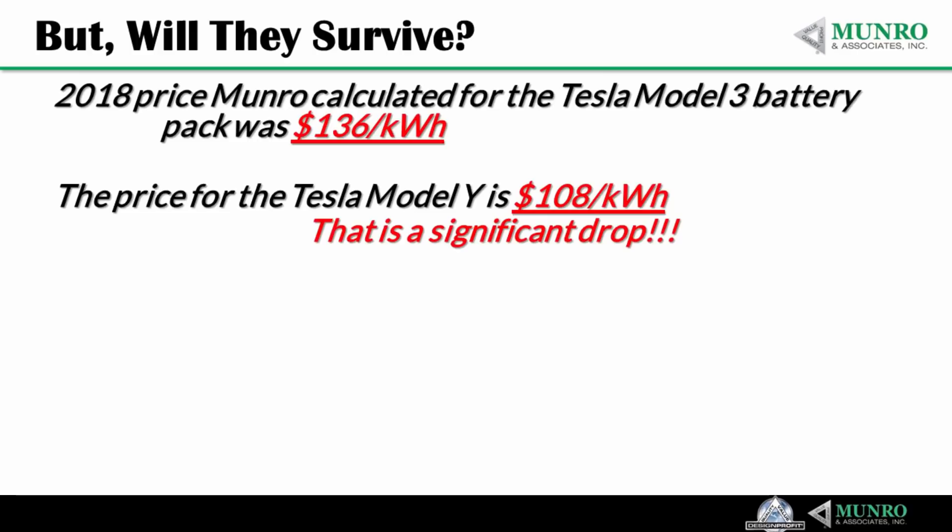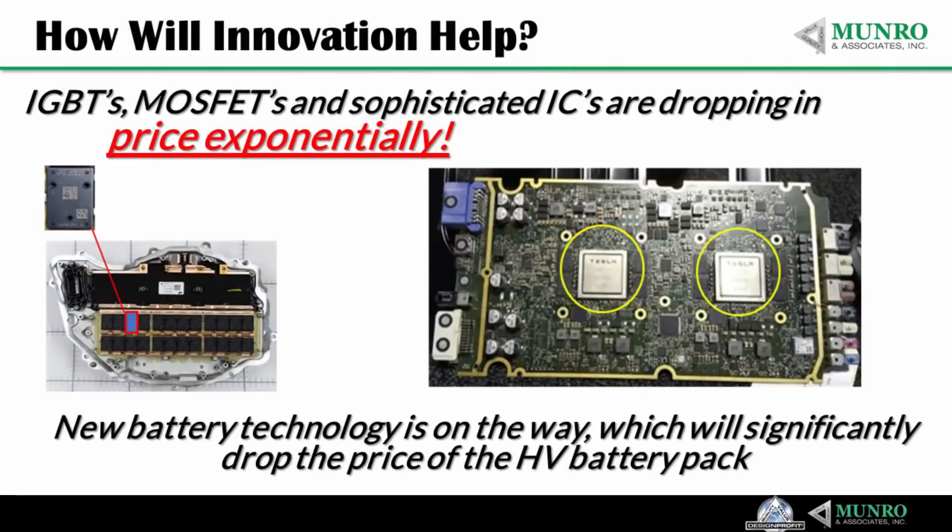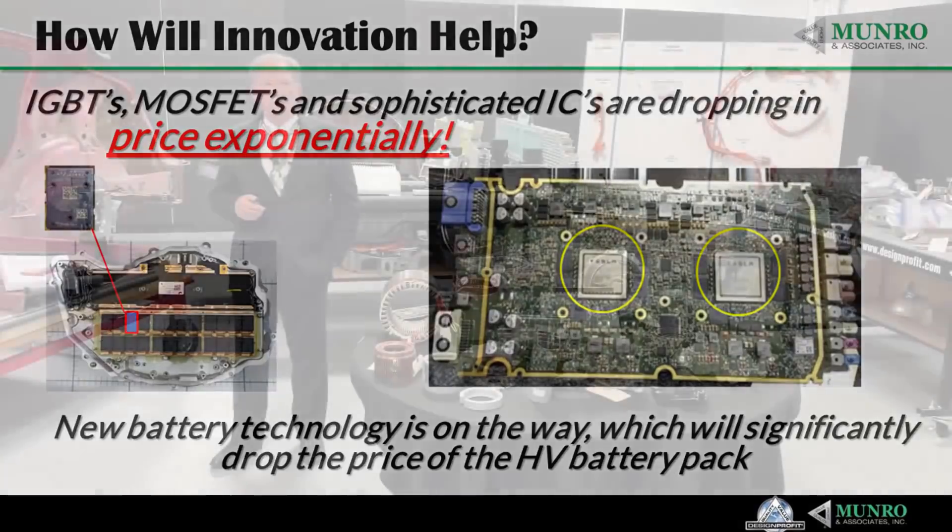The price for the Model Y that we just finished is $108 per kilowatt hour — that's a significant drop. I believe the cost of EVs will decrease rapidly over the next 10 years, due to innovation and economy of scale. IGBTs, MOSFETs, and sophisticated ICs going into place — those prices are dropping exponentially. There's new battery technology on the way which will significantly drop the price of the high voltage battery pack.